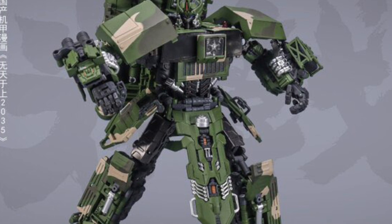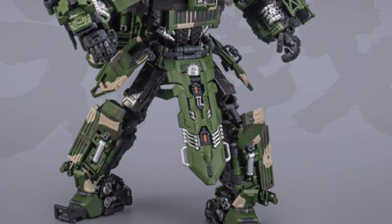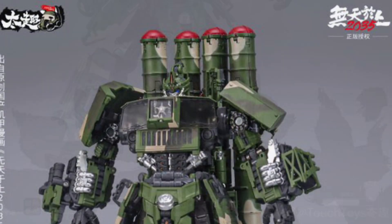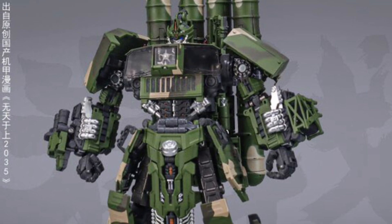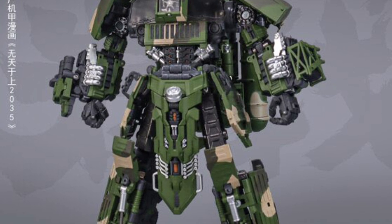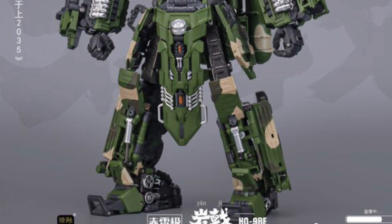Did you guys see a little bit of Hound in there? Definitely, right? Listed in his humanoid form, robot form — very fancy term there — 24 centimeters, and his carrier length in vehicle mode is 29 centimeters. Comes with body, anti-aircraft missile, headlight assembly, modular display platform, instructions, character card, and warranty card.